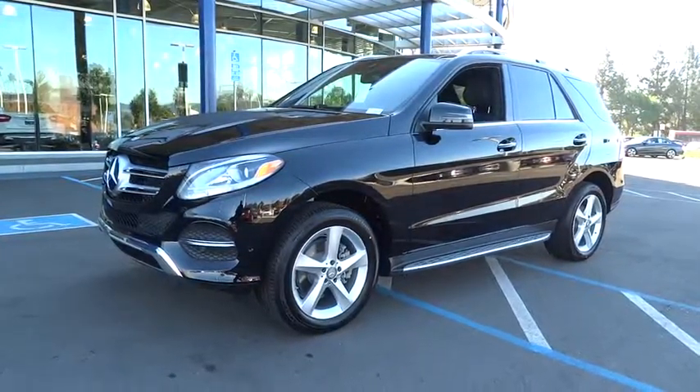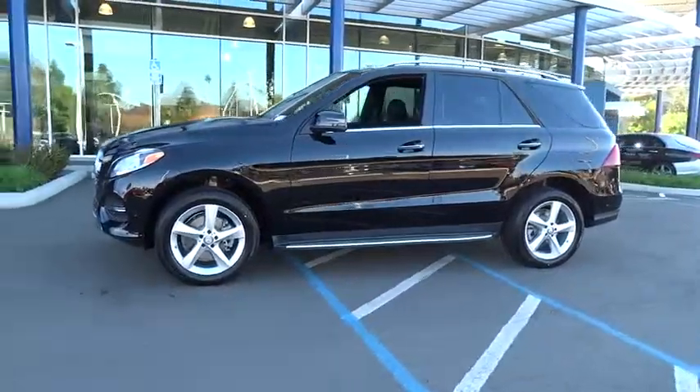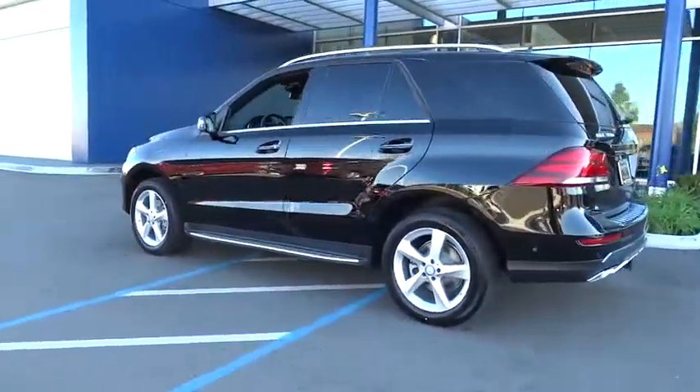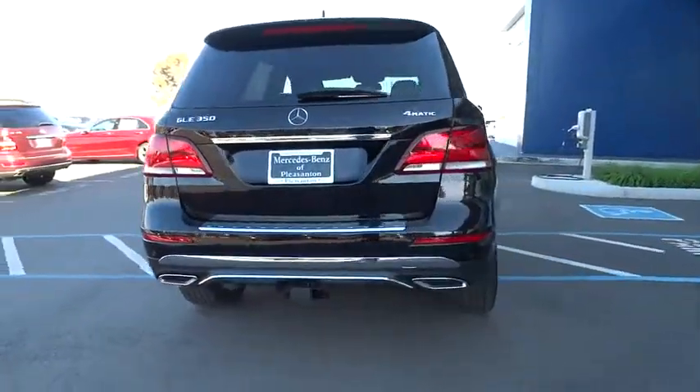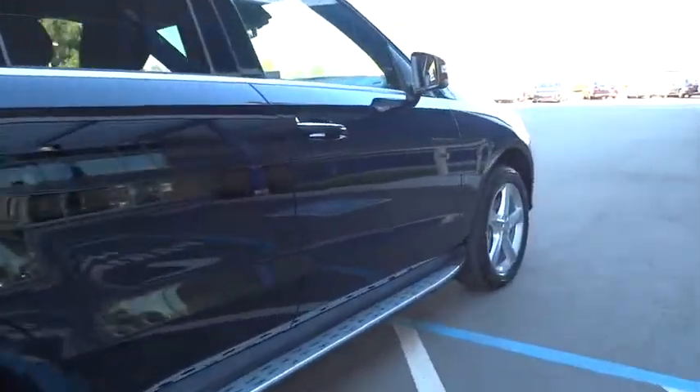The 2017 Mercedes GLE comes with the full Mercedes luxury experience. It combines sports sedan performance with SUV stability, featuring beautiful, serene-looking interiors and a command system that is close by to access every setting under the sun.